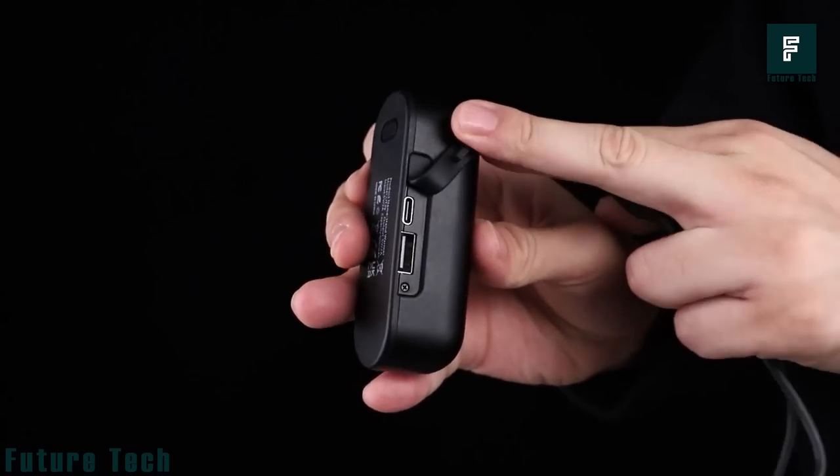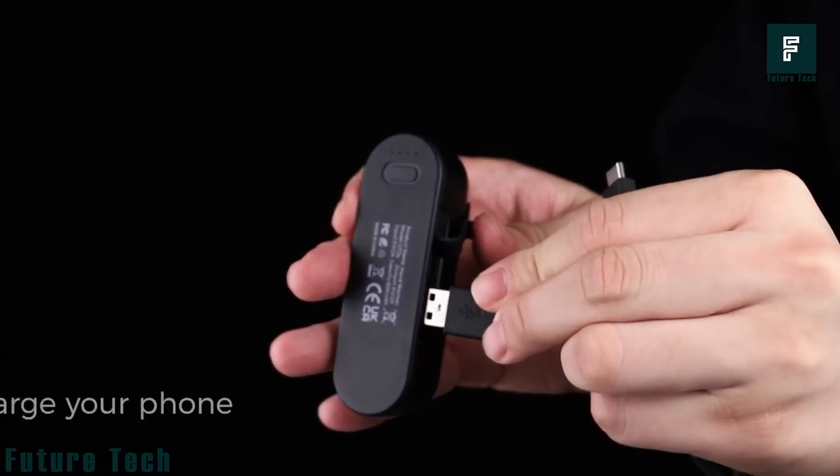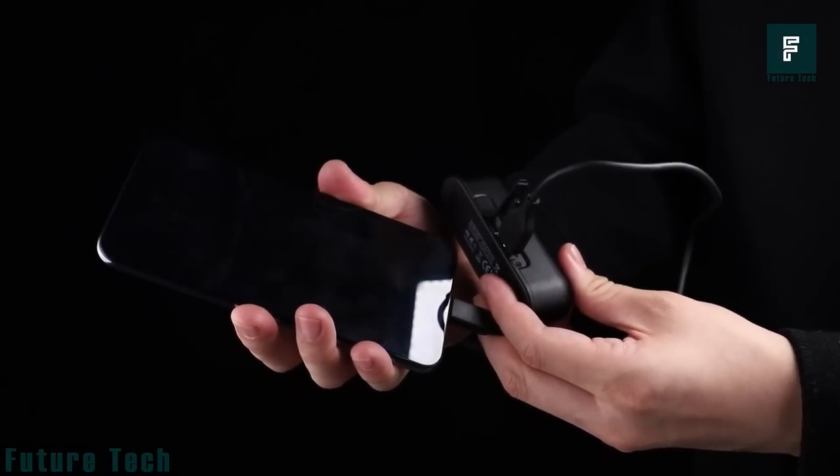Additionally, they can be used as a power bank to charge your devices. You can find them on Amazon for $39.99.